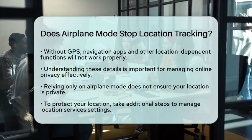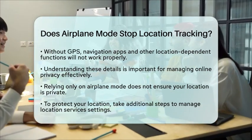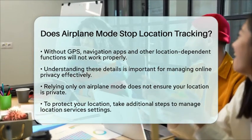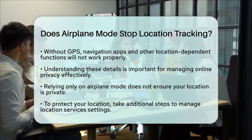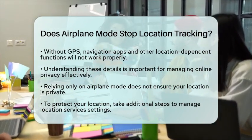This knowledge allows you to make informed decisions about your privacy and how location-based services function on your device. So, the next time you think about using airplane mode for privacy, remember that it stops data transmission but does not stop location tracking. To fully protect your location, take the extra step to disable location services as well.